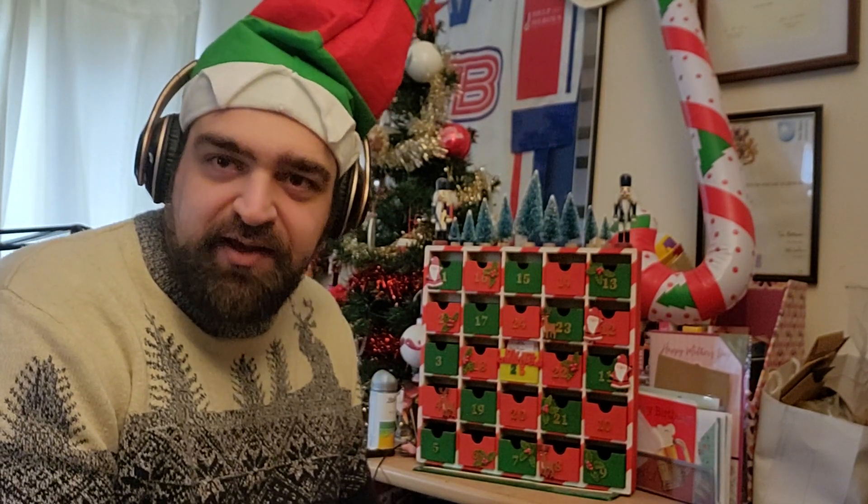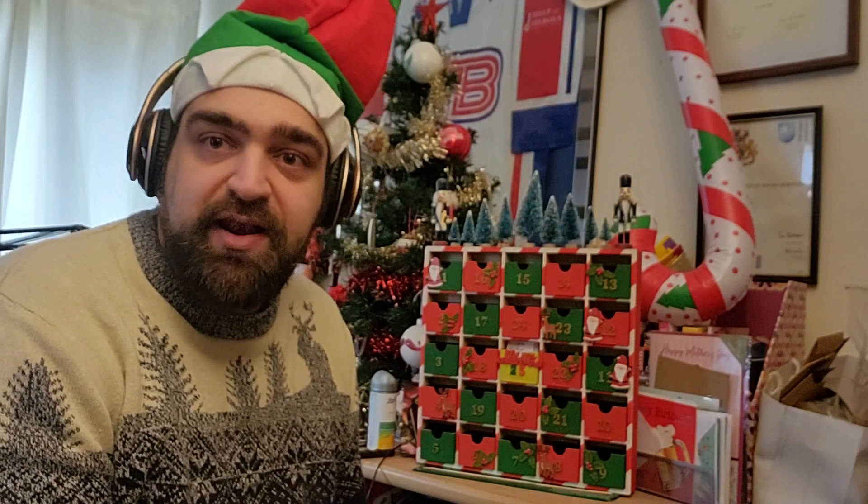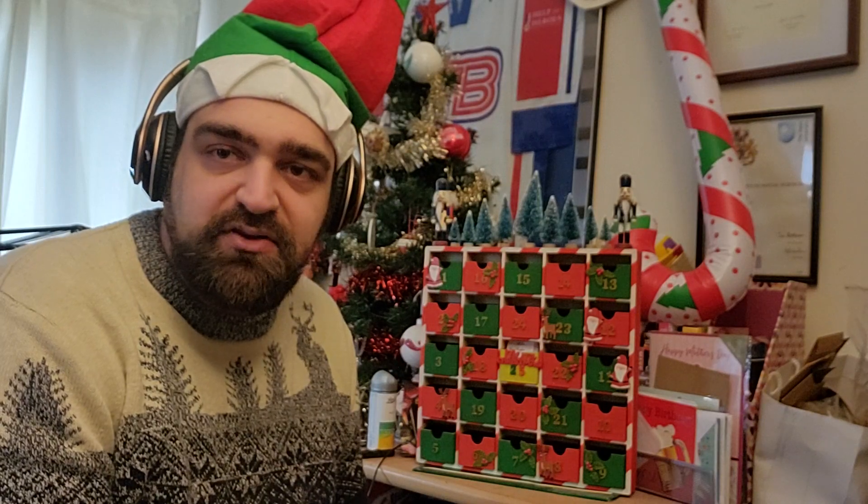Hello there chaps and chaphats, Brush and Quill coming at you here today with another video for the Advent Calendar. Today is going to be number 11, so let's have a look and see who is in the draw.